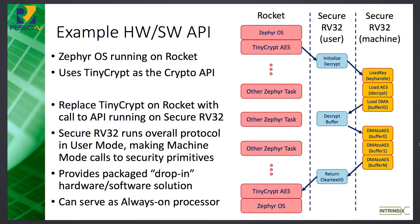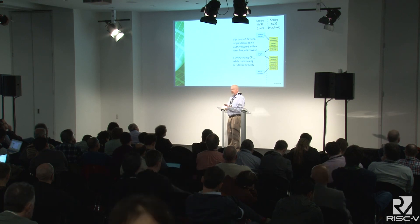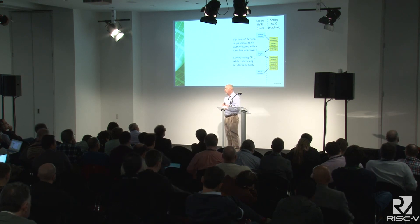Two more things: the small processor can also be used as an always-on processor controlling certain features. And for very tiny IoT devices, the application code can actually be included in the authenticated user mode firmware, which eliminates the need for the big CPU. Thank you for listening, and I'll be available for questions.